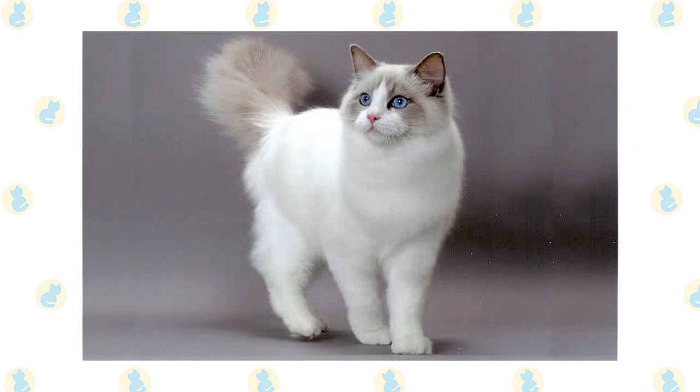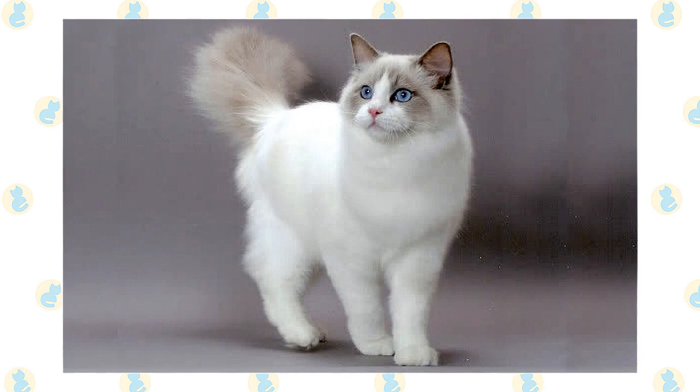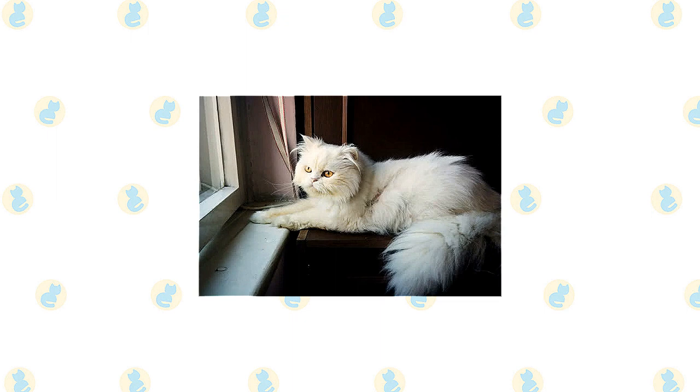The Ragdoll has a silky coat that is moderately long. It's short on the face, blossoms into a ruff around the neck, shortens again on the shoulder blades, then lengthens toward the tail, which is fully feathered with fur.